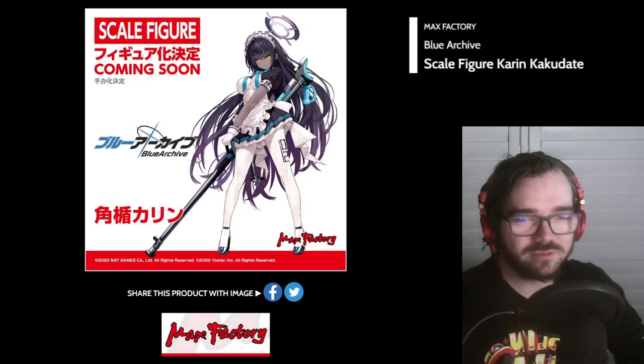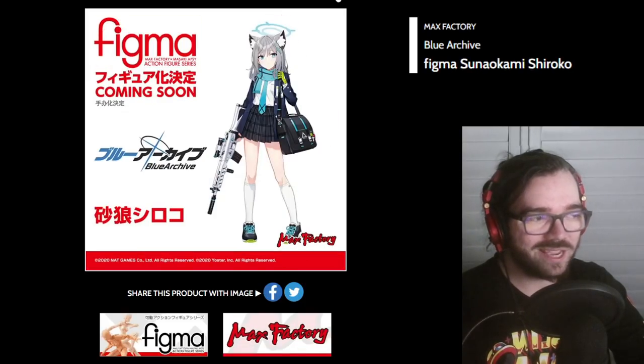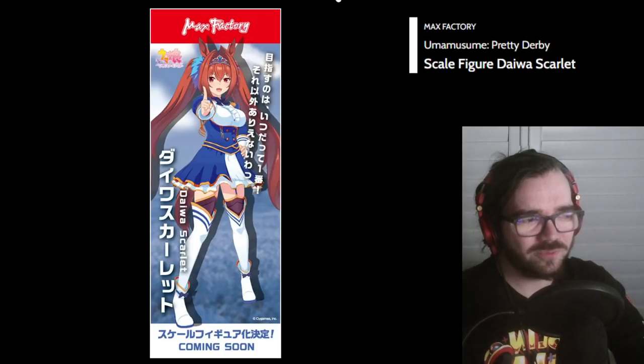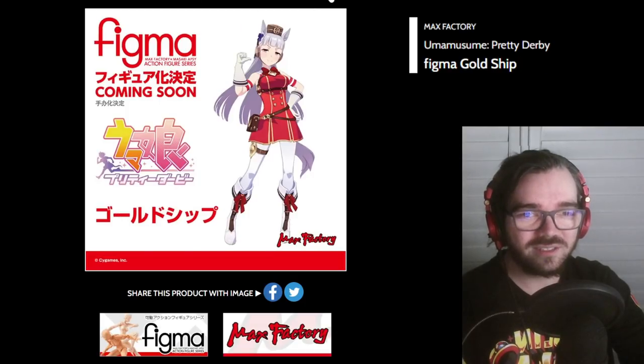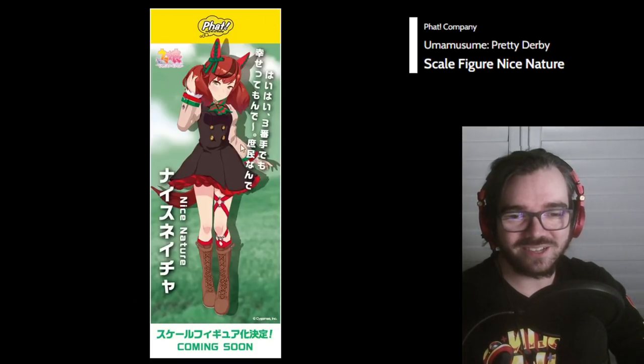What is Blue Archive? It sounds like a gacha game — this looks like a gacha game design. I think this design is really cool so I'm very interested to see how it turns out. Yeah this one looks even more gacha-gamey. Another random Uma Musume scale? More Uma Musume, more Uma Musume, more Uma Musume. Fellas really like horse girls, don't they?